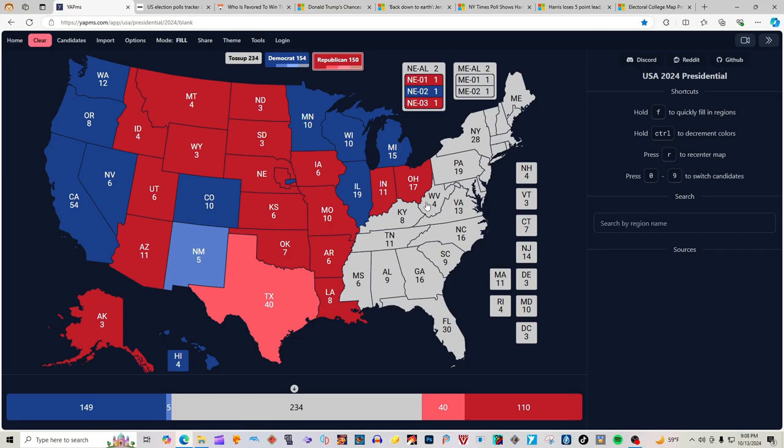West Virginia with 4 electoral votes is red for Donald J. Trump. Kentucky with 8 electoral votes is red for Donald J. Trump. Tennessee with 11 electoral votes is red for Donald J. Trump. Mississippi with 6 electoral votes is red for Donald J. Trump. Alabama with 9 electoral votes is red for Donald J. Trump.